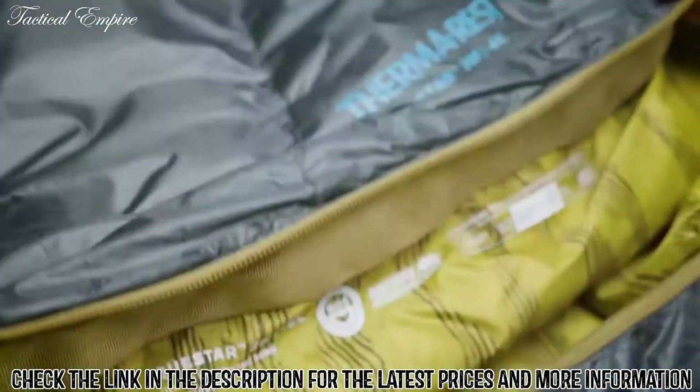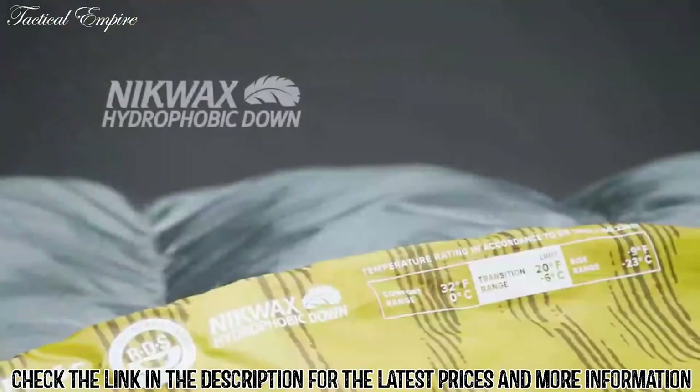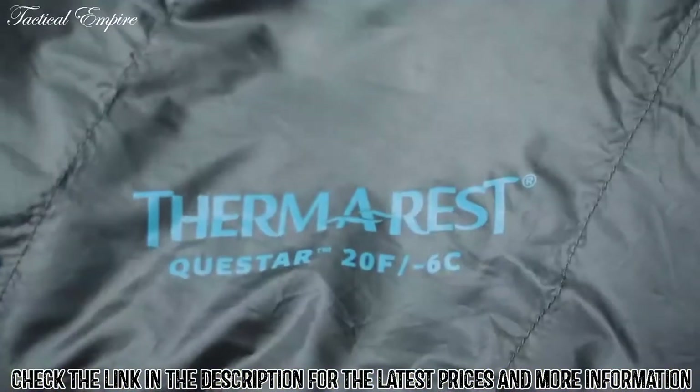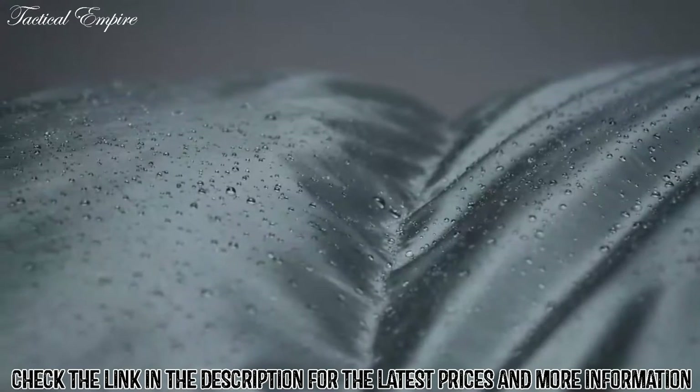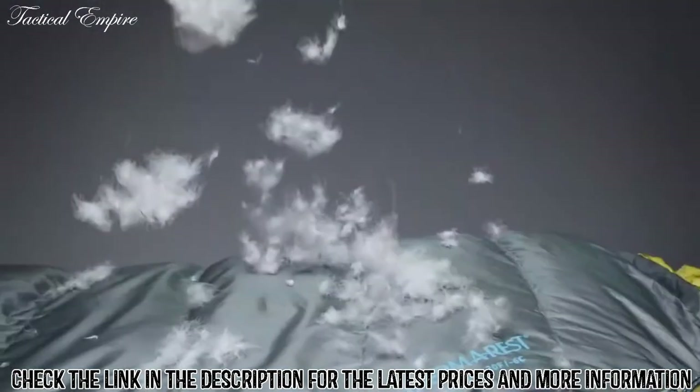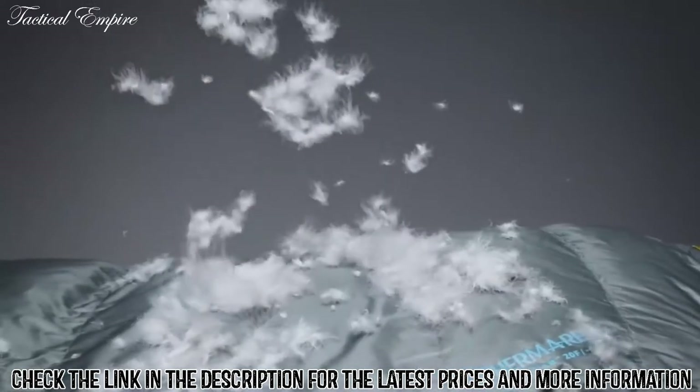The Questar bags use 650-fill Nikwax hydrophobic down, providing the thermal efficiency and packability of down while protecting the bag from damp conditions. The Nikwax treated down absorbs 90% less water than untreated down without using any dangerous PFCs.